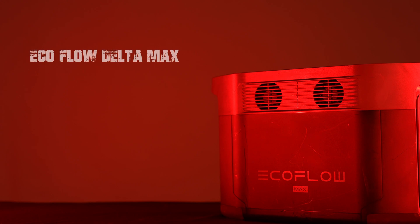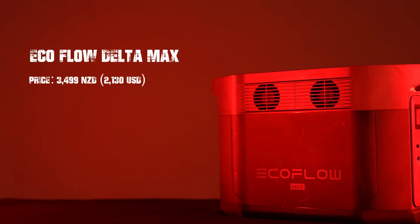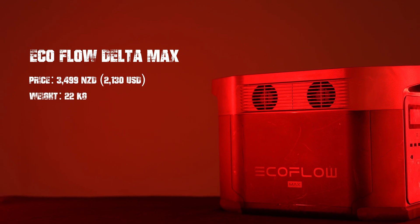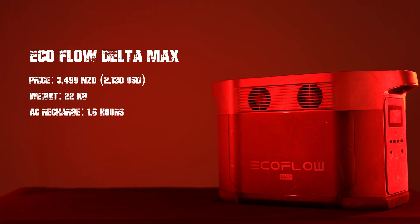Its competitor, EcoFlow Delta Max, is priced at $3,499 New Zealand Dollars. It weighs in at 22 kgs. The AC recharge time is a fast 1.6 hours.